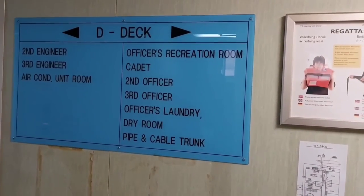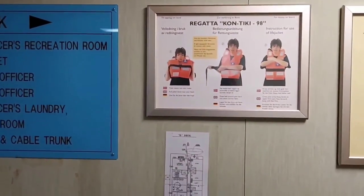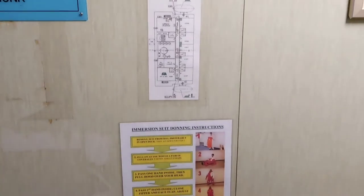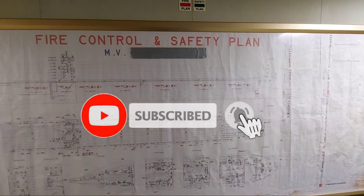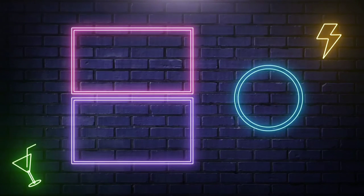We can see a lot of posters which will be helpful for the crew to train themselves and to familiarize with the emergency equipment and life-saving appliances. Thank you for watching this video. We will be making more merchant navy related videos and providing much more information regarding the merchant navy. Please do like, support, and subscribe to the channel.